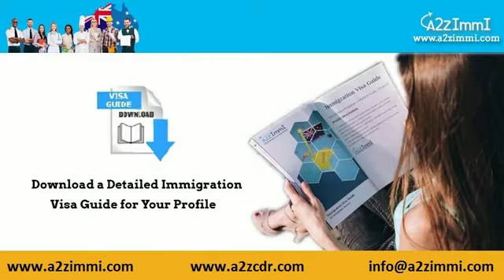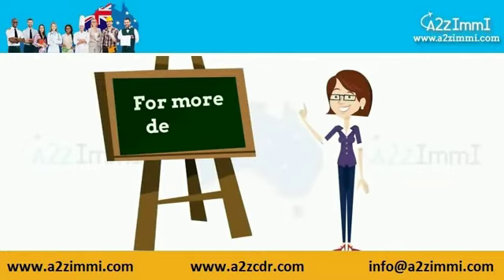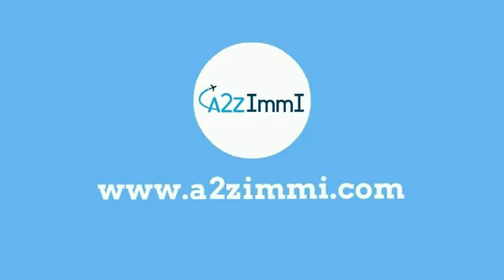If you need a detailed immigration pathway guide specially designed for your profile, click here. See the download link for the quick immigration visa guide from the video description, and check us out at www.a2zme.com.